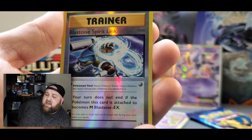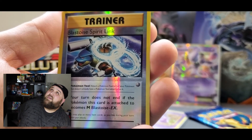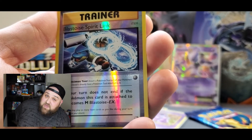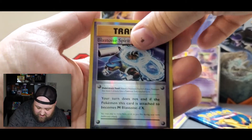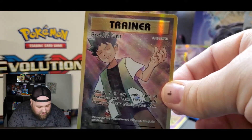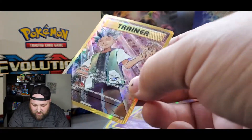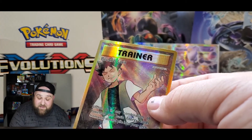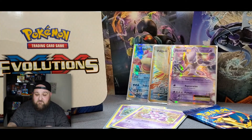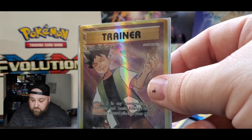Guys, I have one pack after this plus whatever this is — send it all through the screen right now, everything you've got, we're going to pull something great. And — let's go! Are you kidding me? Another full art trainer card! We got Brock's Grit looking beautiful. If you don't know, I just did another video where I opened Champions Path and pulled my first of these amazing cards. I'm collecting all the full art trainers, and Brock's Grit is just so amazing.